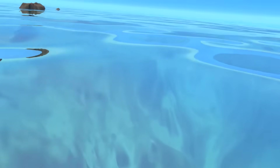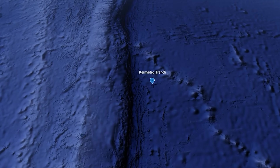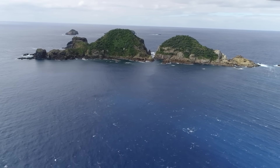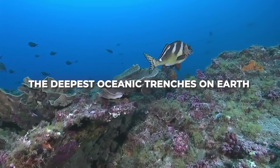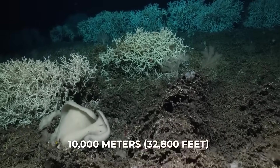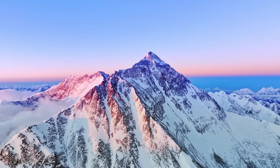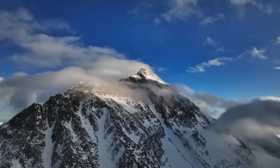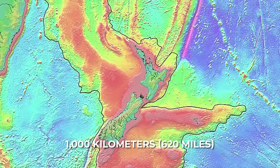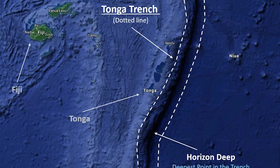The Kermadec Trench is a deep undersea trench in the South Pacific Ocean, extending from just northeast of New Zealand up toward Tonga. Think of it as a long, narrow chasm on the ocean floor. It is one of the deepest oceanic trenches on Earth, plunging to a depth of about 10,000 metres — 32,800 feet — at its deepest point. To put that in perspective, if you dropped Mount Everest into the trench, its peak would still be underwater. This colossal trench runs roughly 1,000 kilometres (620 miles) in length, forming part of a larger trench system with the Tonga Trench to the north.